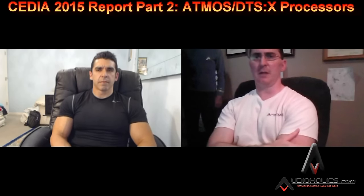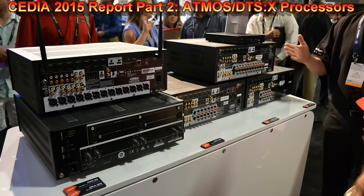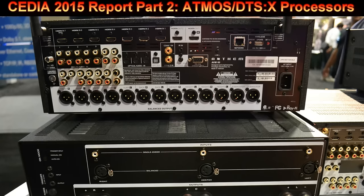Some of the products that really caught our eye are from big brands. One of them is Anthem — a Canadian company that's been making processors and electronics for many years. Their flagship D2 processor is around $10,000 and doesn't have Atmos, and I was expecting maybe they'd refresh it. But they surprised everybody with a new processor called the AVM 60, which is much more affordable at an MSRP of around $3,000. It's 11 channels with two subwoofer outputs.